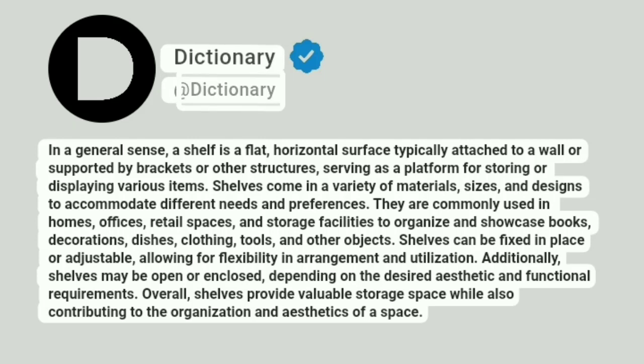Dictionary. Addictionary. In a general sense, a shelf is a flat, horizontal surface typically attached to a wall or supported by brackets or other structures, serving as a platform for storing or displaying various items.